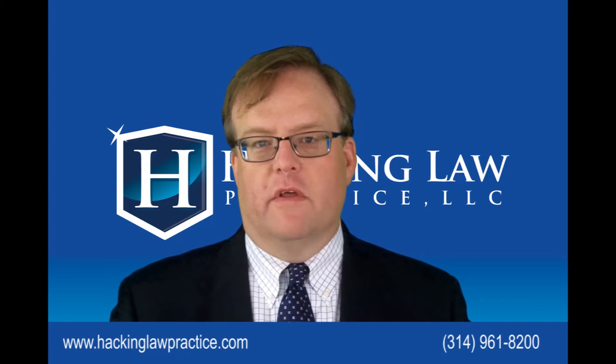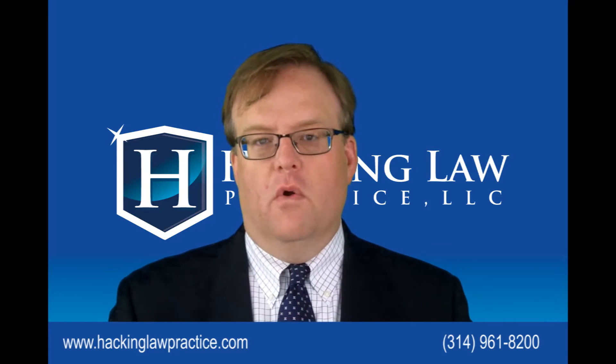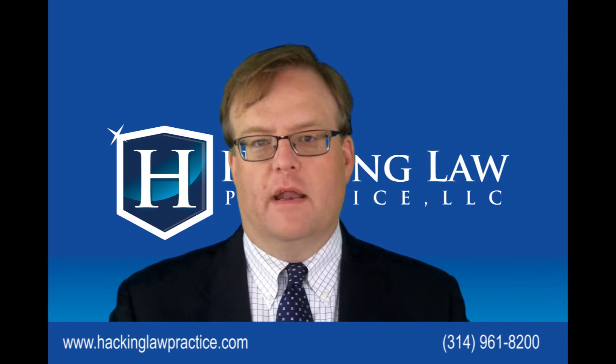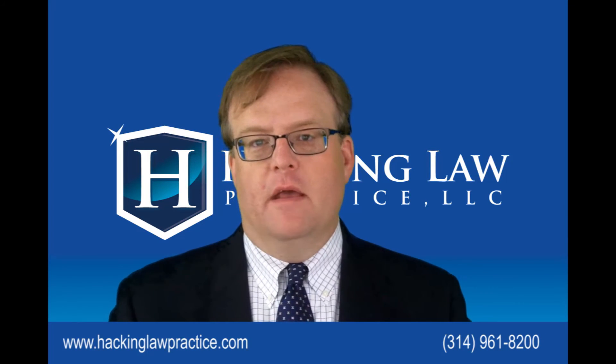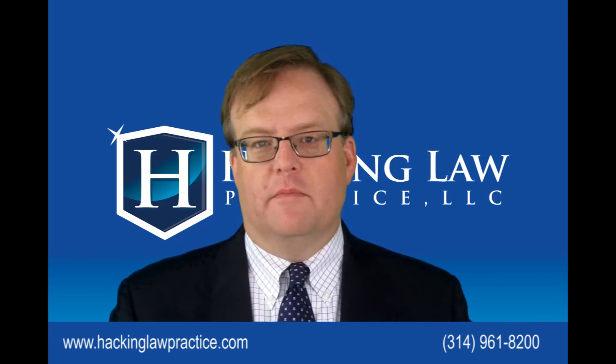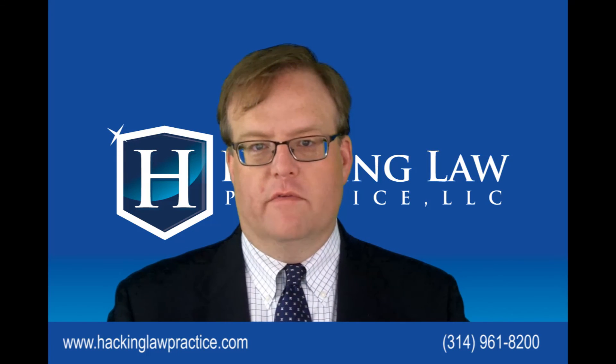Check out our other videos on that. If you have any questions about work incidental to your F-1 student visa — that 20-hour-a-week part-time on-campus work, Curricular Practical Training (CPT), or OPT — feel free to give us a call at 314-961-8200, or email us at info@hackinglawpractice.com. If you like this video, please click on the subscribe button. We try to update the YouTube channel often and regularly. Thanks a lot.